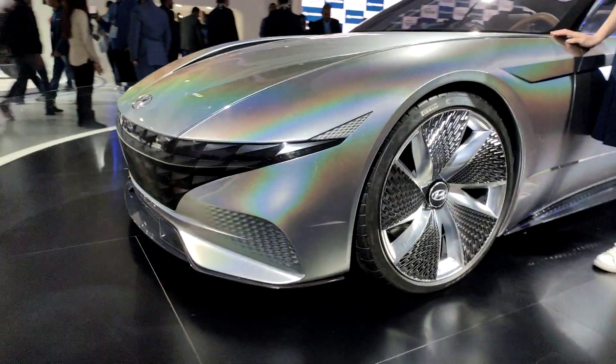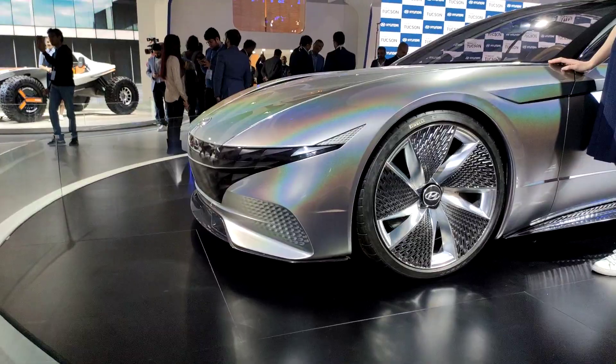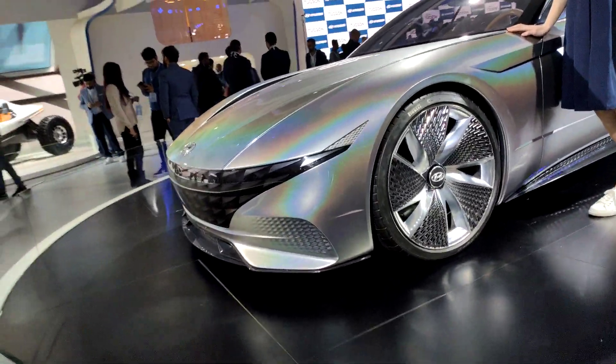As for the wheels, we have seen a design similar to this on some of the newer Hyundai and Kia cars, so you will again be able to spot the common thread.